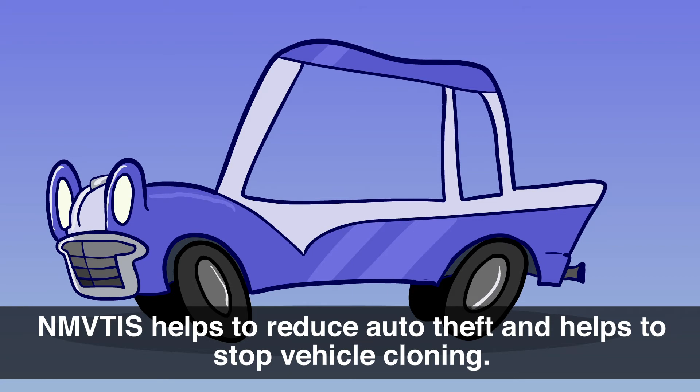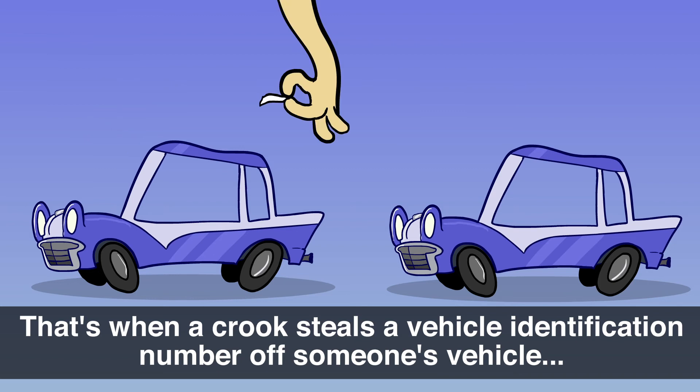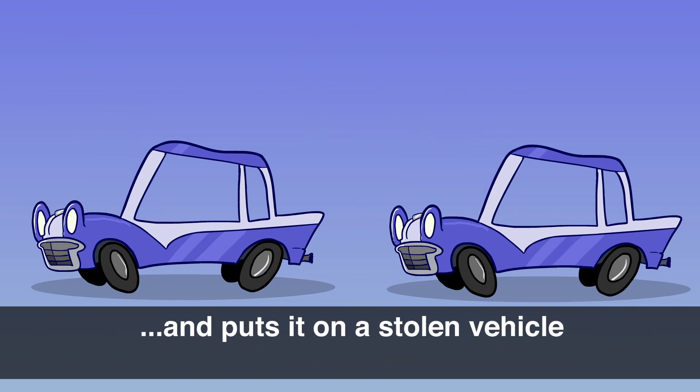NMVTIS helps to reduce auto theft and helps to stop VIN cloning — that's when a crook steals a vehicle identification number off someone's vehicle and puts it on a stolen vehicle.